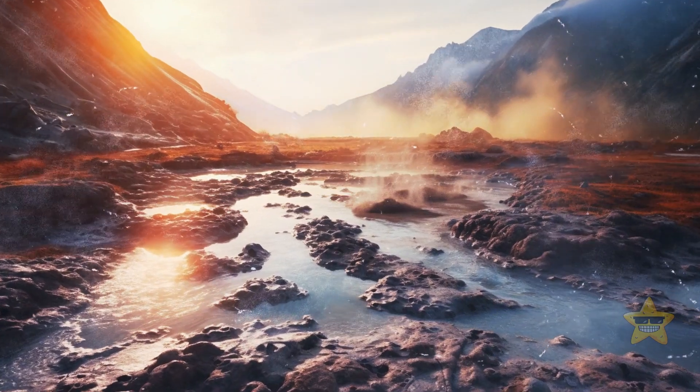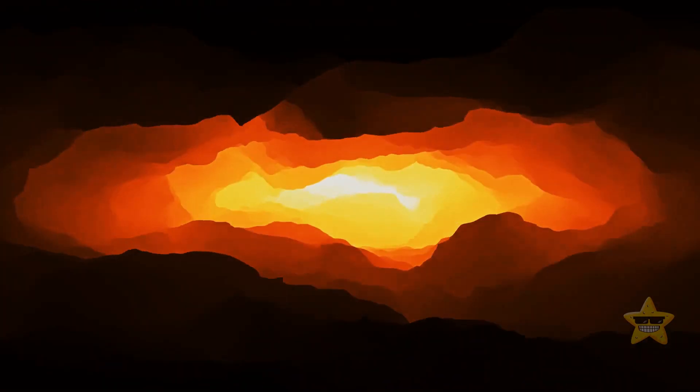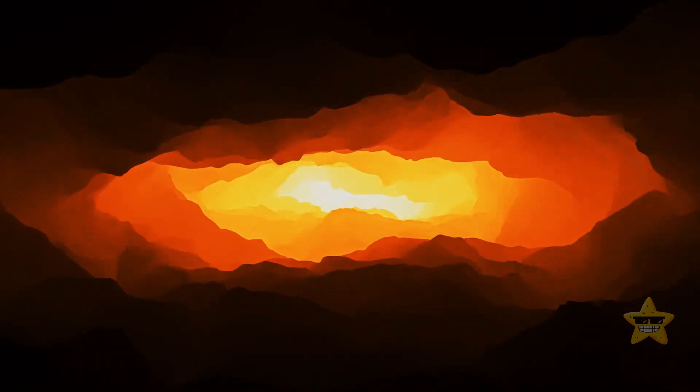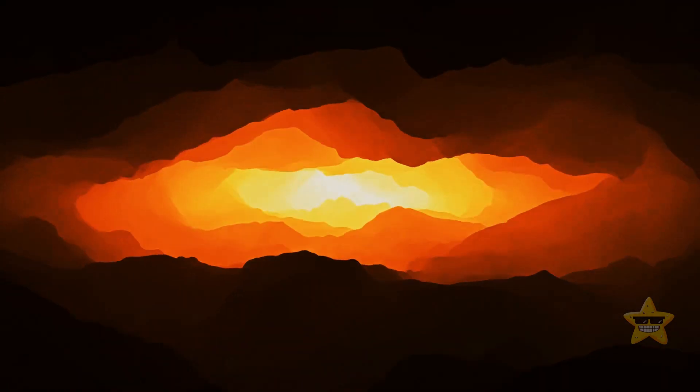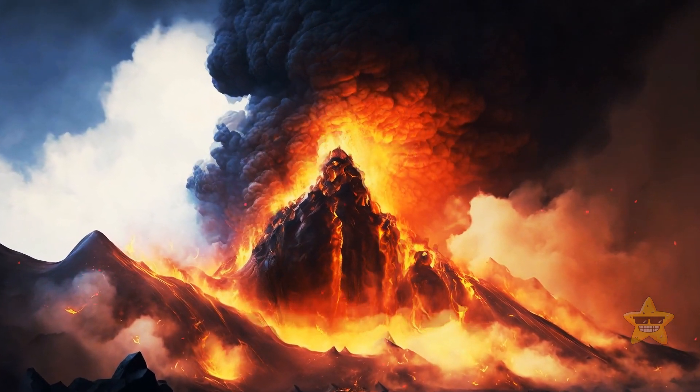A year before that event, Yellowstone gave a warning, but that long ago, there was no one who could interpret these signals. Plus, those alarming processes were mostly going on underground. For example, decompression released gas bubbles. While bursting, such bubbles can often power particular kinds of eruptions.